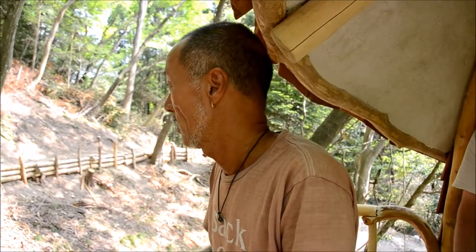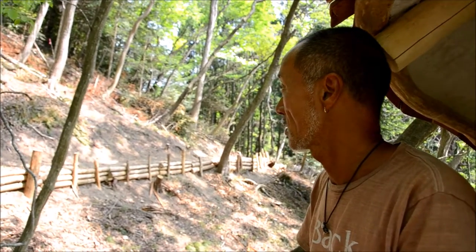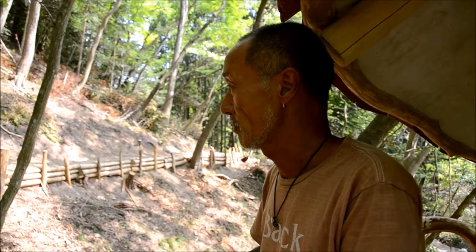How long does it take on average to build a tree house? How long does it take? It depends on the place. Depends on how high the tree is. But normally... one month and fifteen days. Forty-five days. So around two months plus.